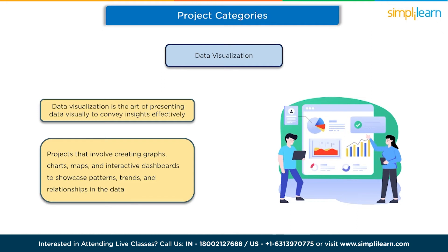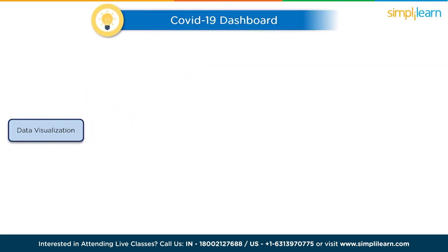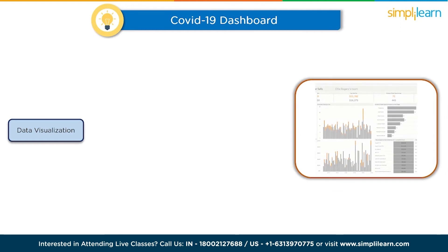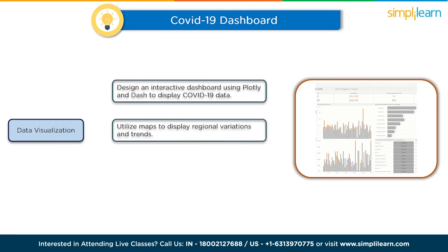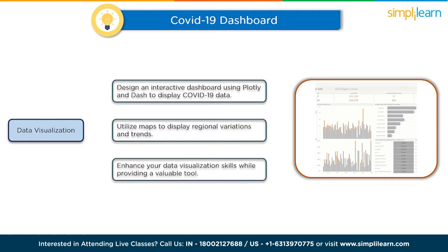The fifth project for the day is a COVID-19 Dashboard. Design an interactive dashboard using Plotly and Dash to display COVID-19 data. Incorporate real-time data on infection rates, vaccination progress, and recovery rates. Utilize maps to display regional variations and trends, line charts for time series data, and bar charts to compare statistics across countries. This project will enhance your data visualization skills while providing a valuable tool for tracking the pandemic's impact.